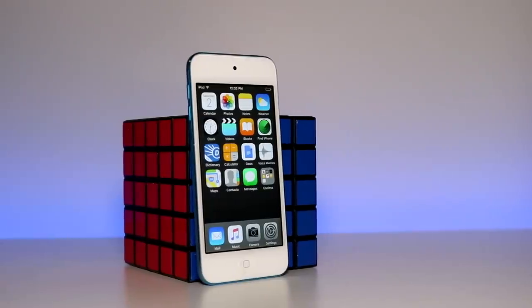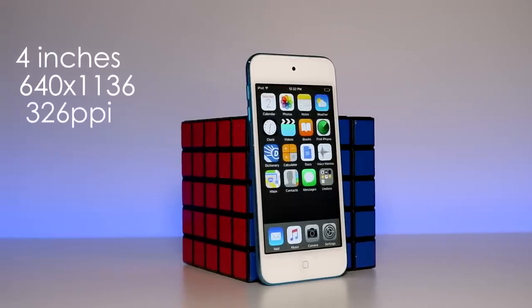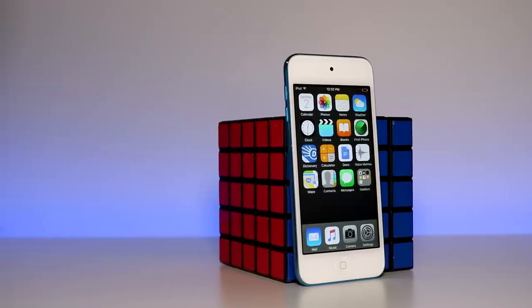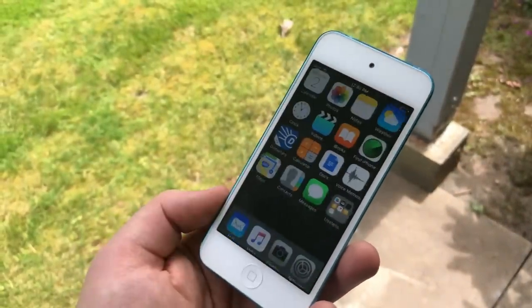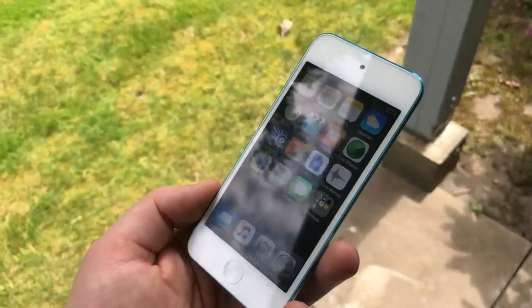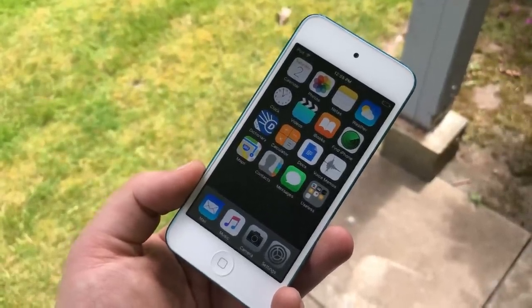The display is pretty decent at a relatively small size with a resolution of 640x1136 and 326 pixels per inch. While a 4-inch screen is typically a bit small for me, considering this is meant to be as portable as possible, I'm not going to dock it any points. The small form factor is actually a positive when it comes to iPods. This device features Apple's Retina display, so everything on the screen looks very clean and crisp with no visible pixels. It is absolutely acceptable in 2018, especially considering it's already six years old.